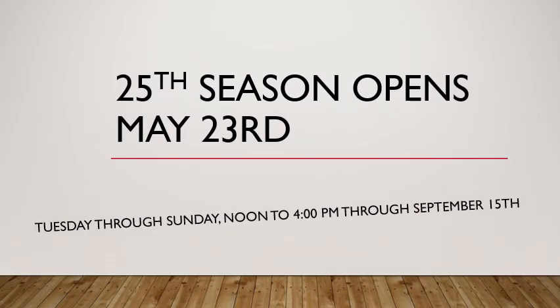Hopefully our season will open as planned — we'll wait and see. But as of right now, we are planning on opening May 23rd for the 25th season of the Jefferson Valley Museum. We will be open Tuesday through Sunday, noon to 4pm, and those hours will hold through September 15th when our 25th season will close. Please come and join us — we would love to have you come over and we'd gladly take you through the museum and point out the highlights of the history of the Jefferson Valley. Thank you for joining us today and I hope we'll see you at the museum sometime soon.